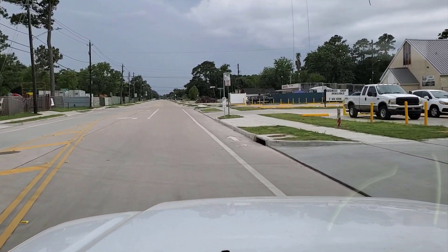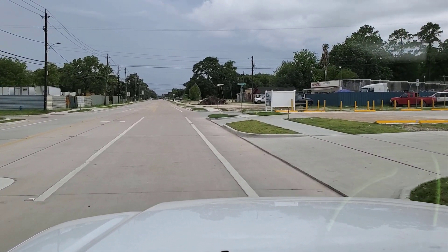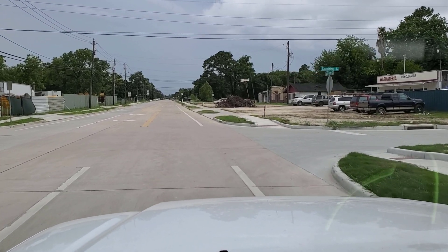Hello and welcome to another Sleepy Dog Construction video. This will be part five and the final update on the lower copy pavement project.